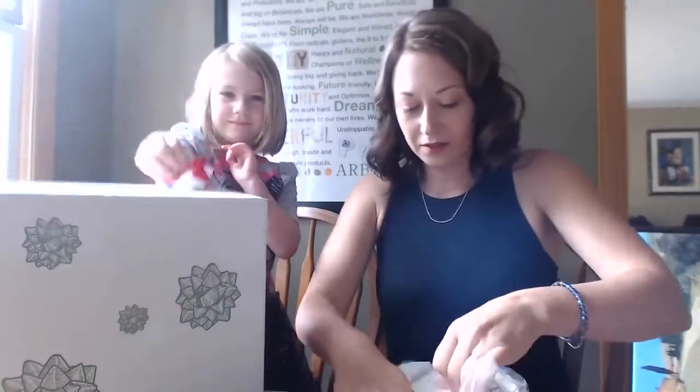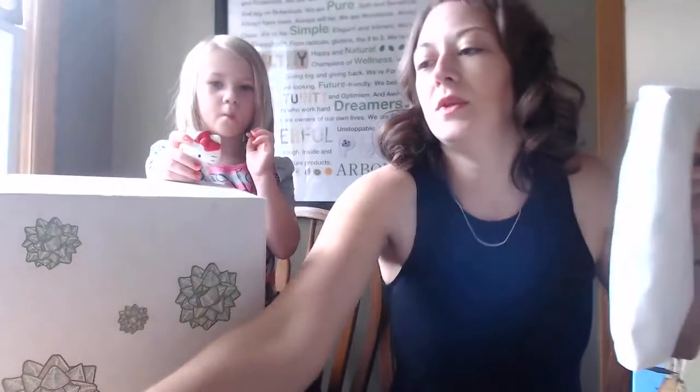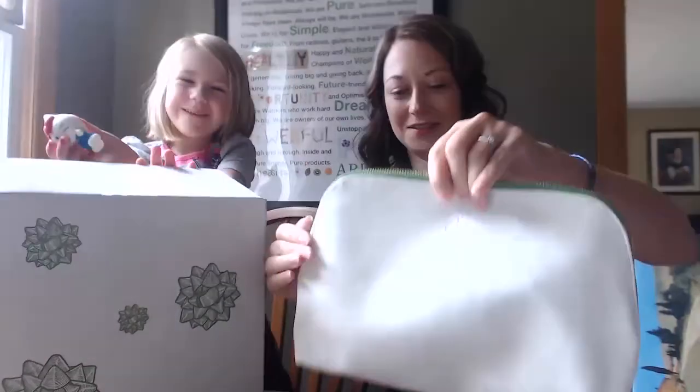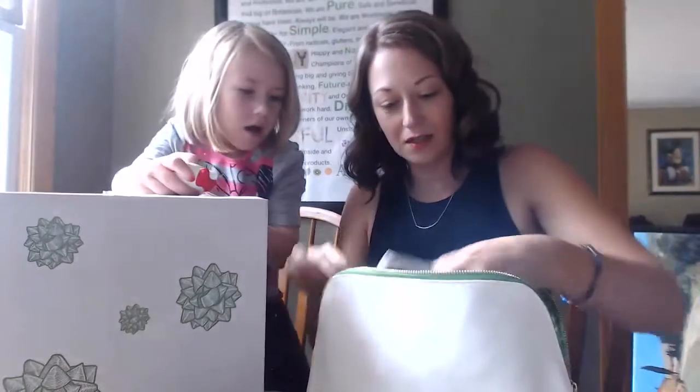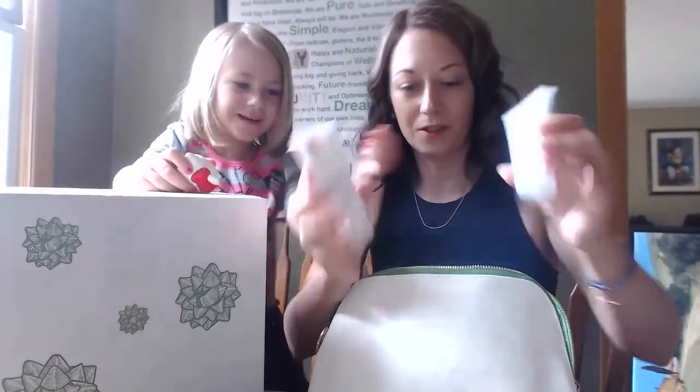The first thing we've pulled out is a purchase with purchase item. Anyone can get one of these with a minimum order. It is a lovely travel tote — and it looks like this. Let's look and see what's inside the travel tote this year.